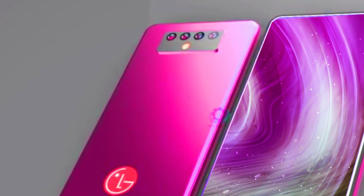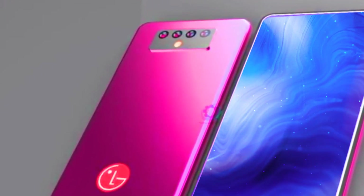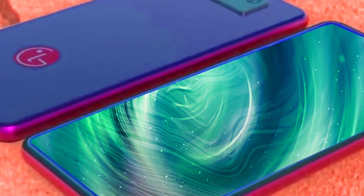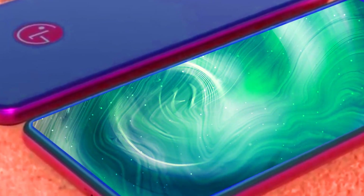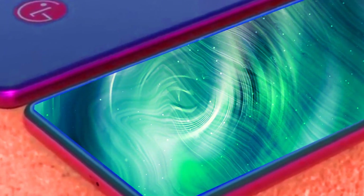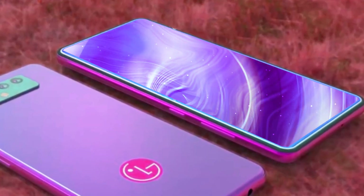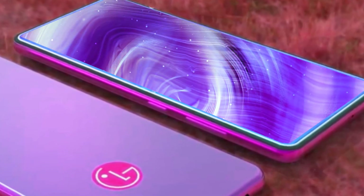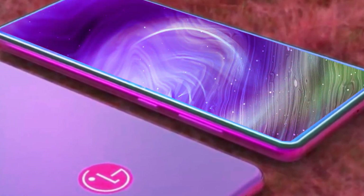Welcome back to my channel, Technology in the Future. Today we'll be covering the expected specs, pricing, and release date for the LG Stylo 7. One well-known South Korean smartphone manufacturer is LG — it's a worldwide brand, and its smartphones are available everywhere, no matter where you live. The LG Stylo 7 is the smartphone we'll be discussing today.